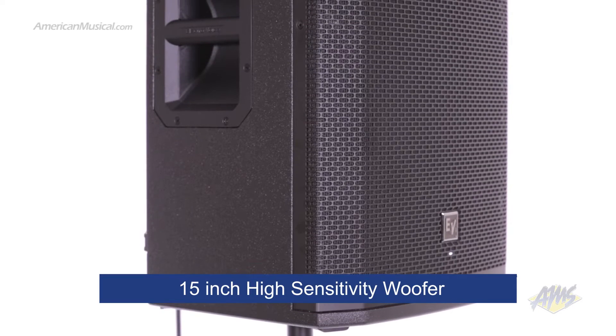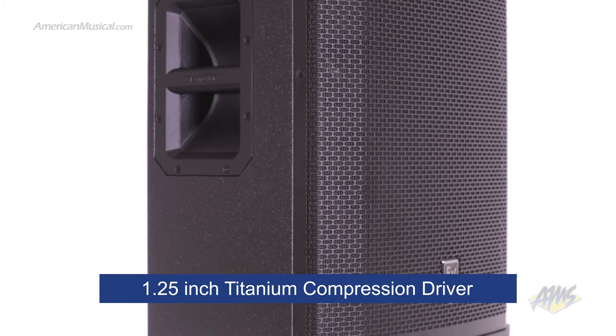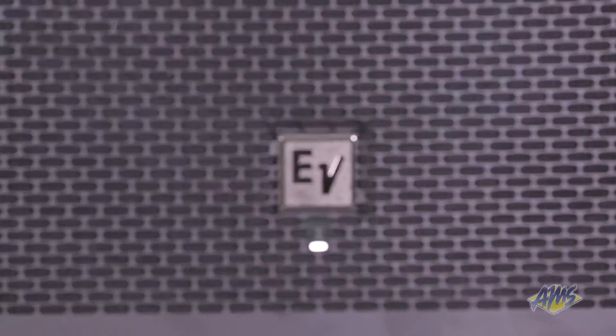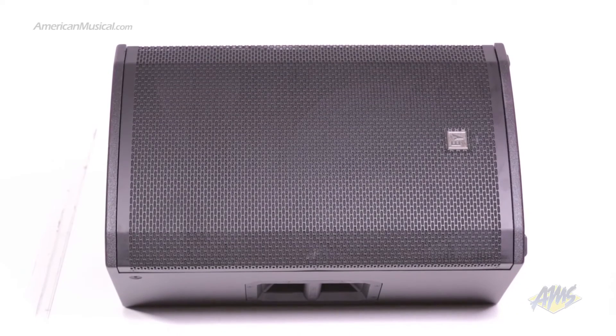Inside we have a 15-inch high sensitivity woofer and a one and a quarter inch titanium compression driver. The ETX15P's design provides a large coverage area of 90 degrees horizontally and 60 degrees vertically. To optimize sound projection, the ETX15P has a forward placed waveguide which physically time aligns the two transducers.